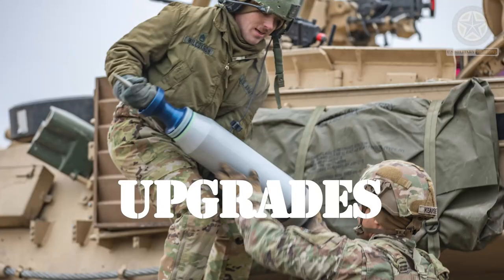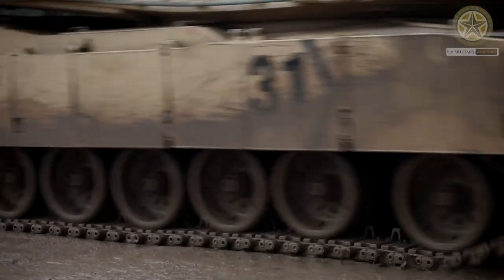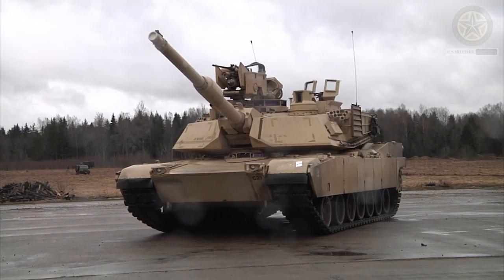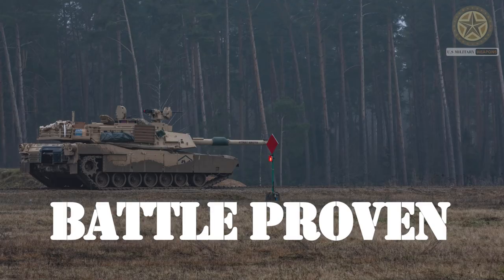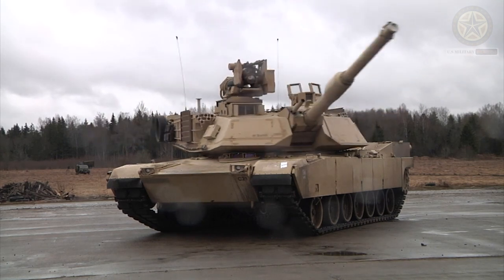Upgrades: The Abrams tank has gone through several upgrades over the years to maintain its effectiveness on the modern battlefield. This includes improvements to its armor, firepower, and electronics. Battle Proven: The Abrams tank has seen combat in various conflicts,